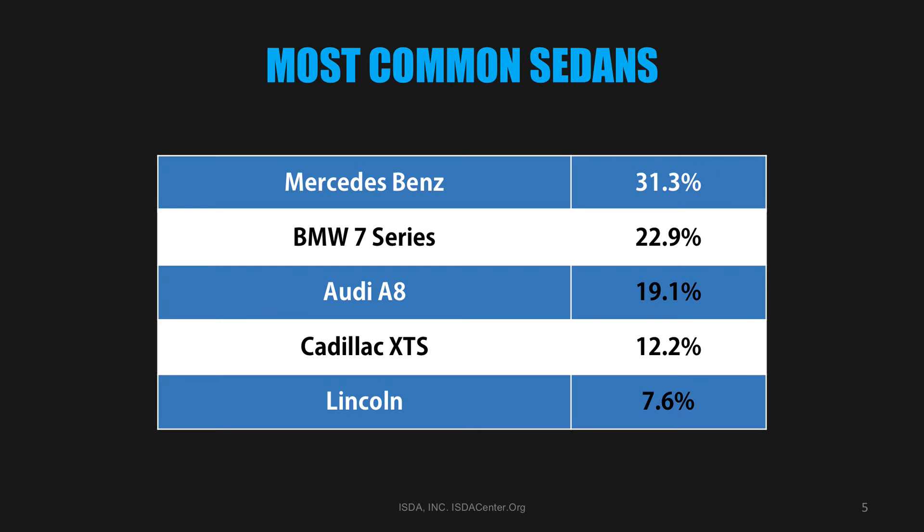This is what the survey said about sedans. The most common sedan used for secure transportation is the Mercedes-Benz S-Class. Other top vehicles are the BMW 7 Series and the Audi A8. In all the years we've been conducting surveys, the Mercedes, BMW, and Audi have always been in the top five.